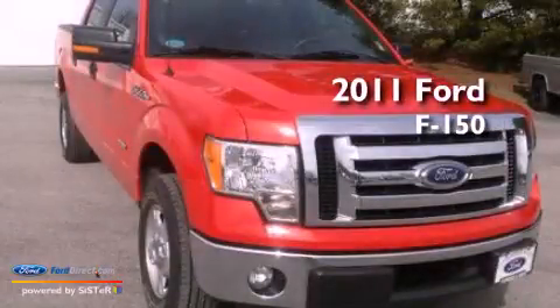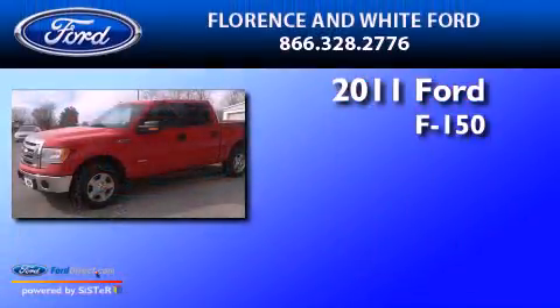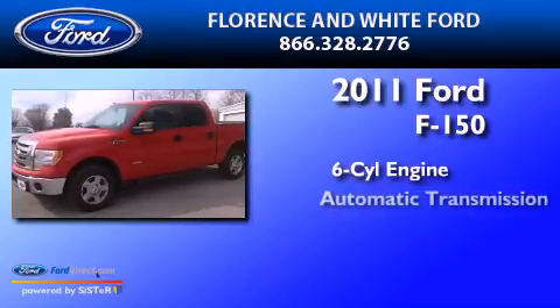This is a 2011 Ford F-150. It has a six-cylinder engine and an automatic transmission.